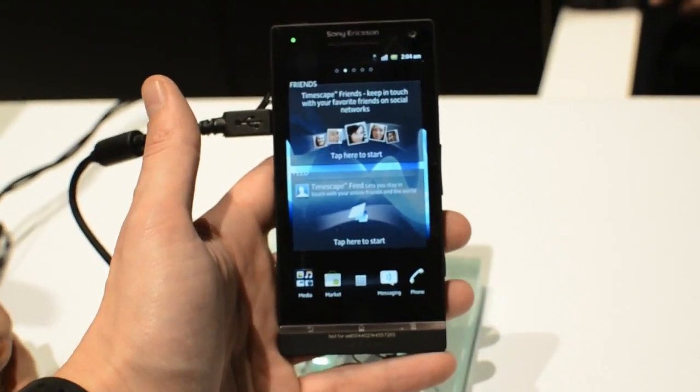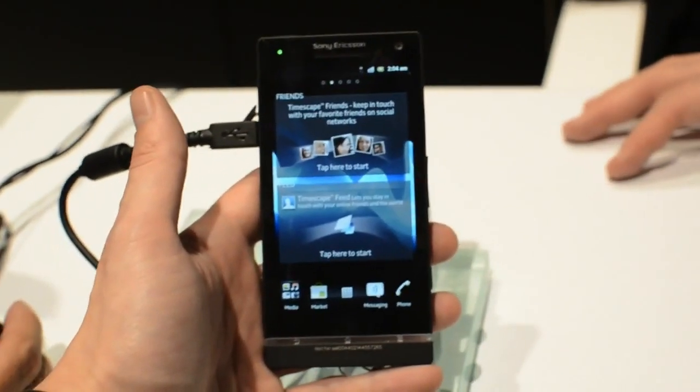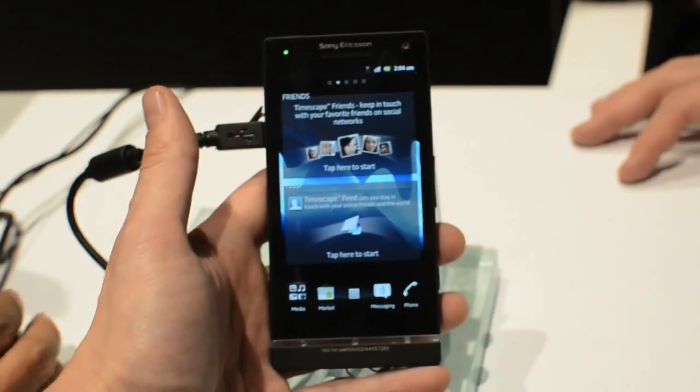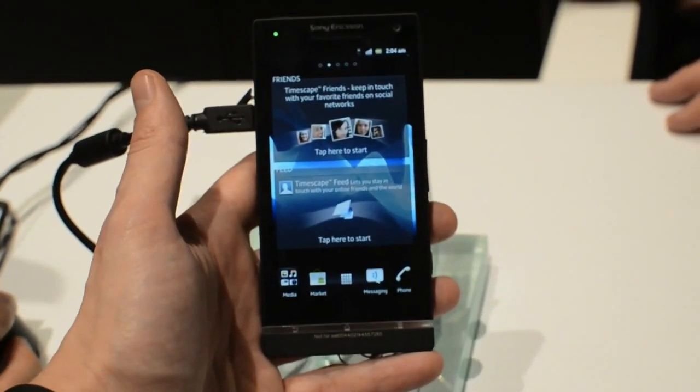Hey everybody, Dieter Bohn from The Verge here and we are looking at the Sony Ericsson Xperia S. This is basically the European version of the Xperia Ion which is coming to AT&T with LTE, but of course this won't have that because it's been here.